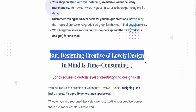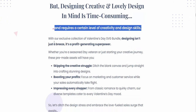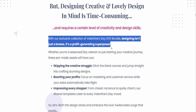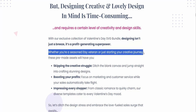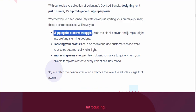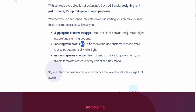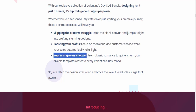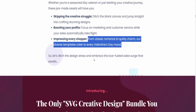Designing creative and lovely designs is time-consuming and requires a certain level of creativity and design skills. With our exclusive collection of Valentine's Day SVG bundle, designing isn't just a breeze — it's a profit-generating superpower. Whether you're a seasoned Etsy veteran or just starting your creative journey, these pre-made assets will have you skipping the creative struggle, boosting your profits, and impressing every shopper. From classic romance to quirky charm, our diverse templates cater to every Valentine's Day mood.